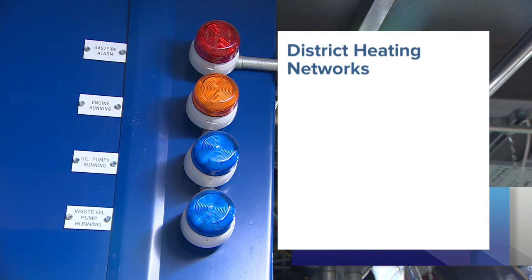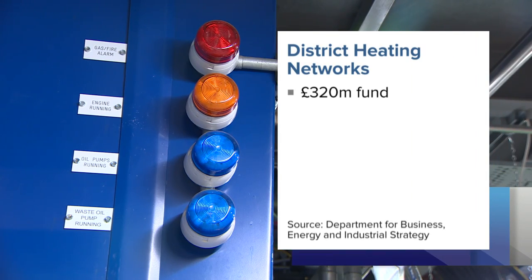The government has dedicated a fund to encourage more district heating networks. It would like to see it rise from 2% to 40% by 2050. UX Energy Services is a wholly independent consultancy, so we speak to all of the main suppliers in the industry on behalf of our clients. By being independent, we don't have any particular allegiance to a particular supplier.